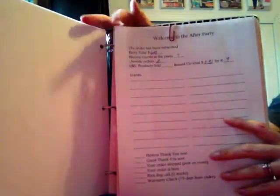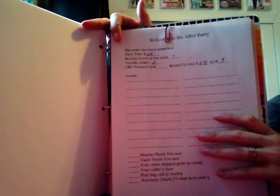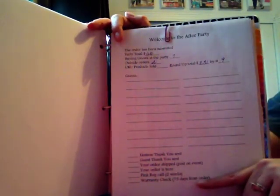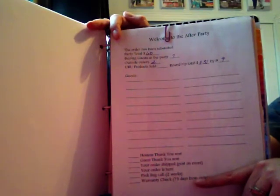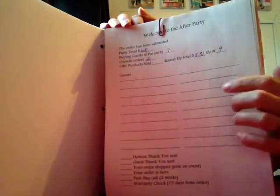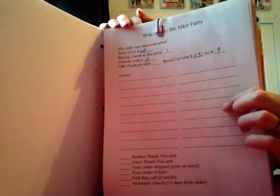When that morning rolls around and I come to that page, I know I need to contact all of those individuals and do my pink bag calls — making sure they've unpacked their products, that they like them, that they're happy with their embroidery, and everything came out just the way they were hoping. Then I'm also going to do another check-up with them in 75 days from when they placed their order. We have a 90-day warranty, so before it expires I want to reach out and make sure their products are living up to expectations and if anything needs to be replaced — a broken zipper, a snap that came undone — I want them to know our warranty is going to take care of them.